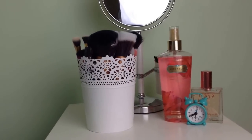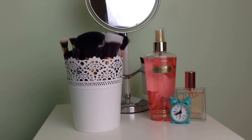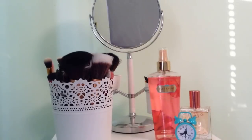Today I am going to be showing you my makeup collection for spring 2015. This has been highly requested and I haven't got around to filming it, so here it is. I am not trying to brag or show off in any way, so let's get straight into it.